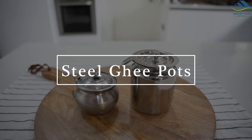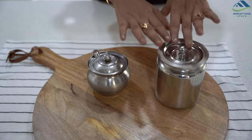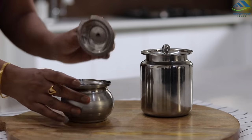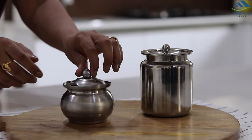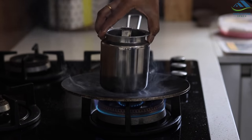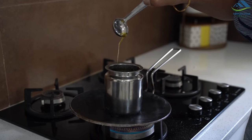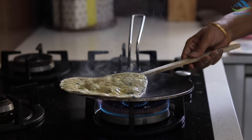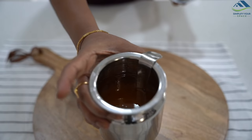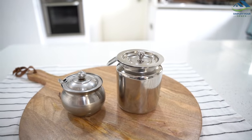Very commonly found in all Indian kitchens are stainless steel ghee pots of various sizes. The most famous one is the small size; they come with a lid and spoon. They are very durable and easy to handle. When ghee freezes at low temperature, these pots can be directly placed on the gas or tawa to melt it, making cooking easy and convenient. I personally like the bigger ghee pot as it can accommodate more quantity. These can be easily hand-washed and are dishwasher-safe as well.